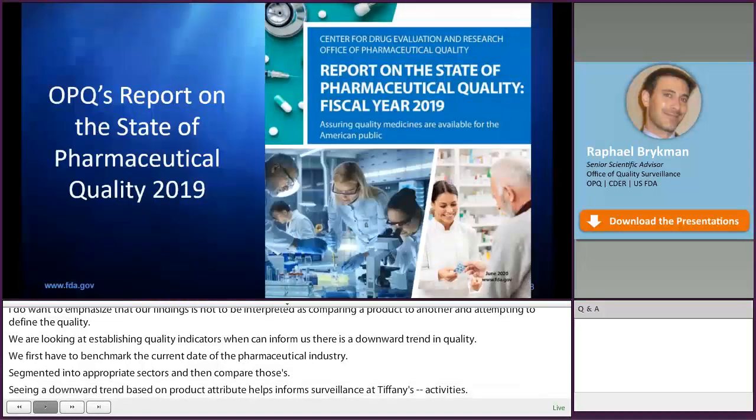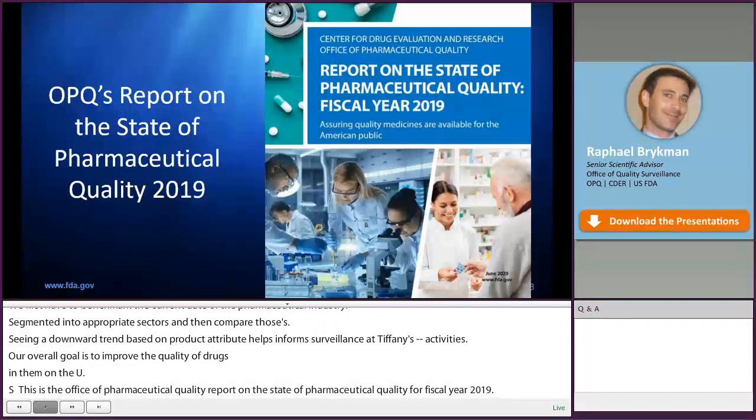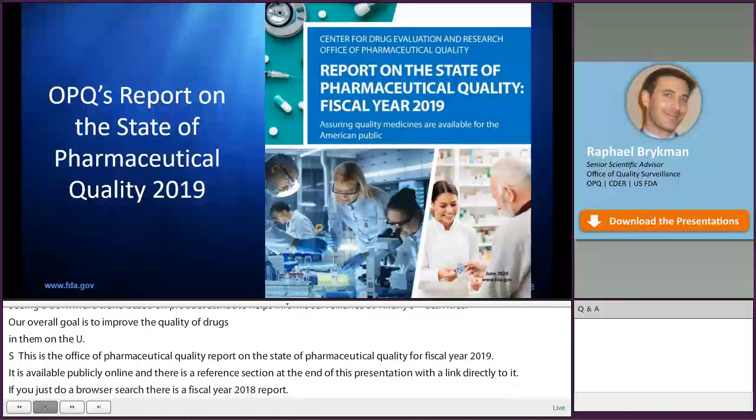This is the Office of Pharmaceutical Quality's report on the State of Pharmaceutical Quality for fiscal year 2019. It is available publicly online, and there's a reference section at the end of this presentation with a link directly to it. Keep in mind that if you do a browser search, there's also a fiscal year 2018 report, so make sure you specify the year in your search. The next few slides will go over some analyses pulled directly from this report.